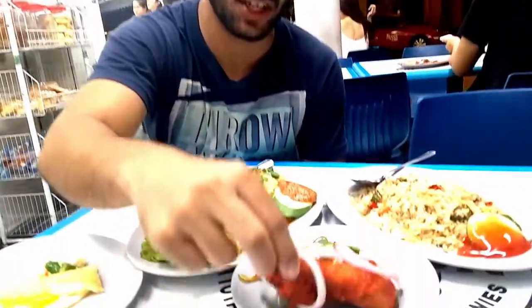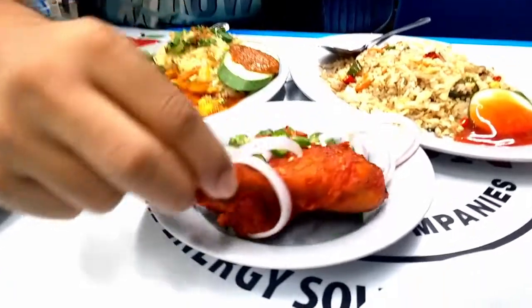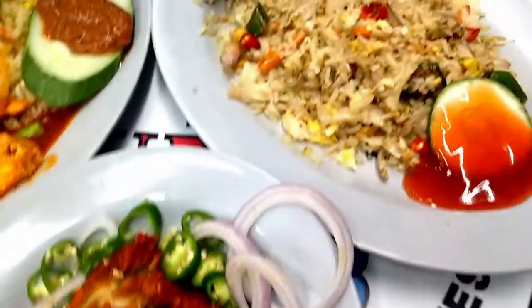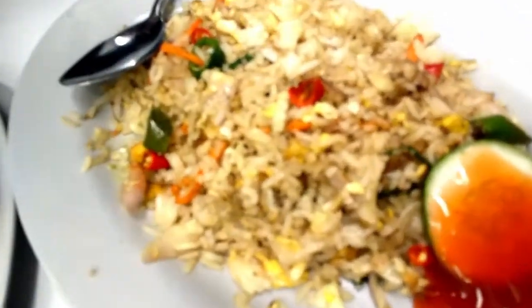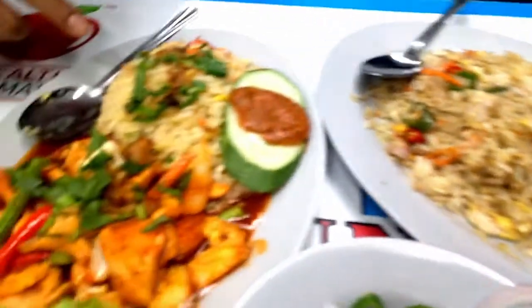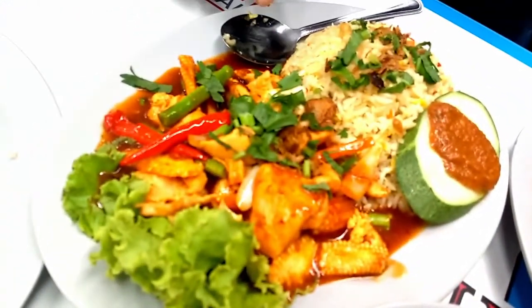Alright, so we've got food ordered and got the food here. So I have got fried chicken, then this is the famous nasi goreng, and this is piai rice and chicken.